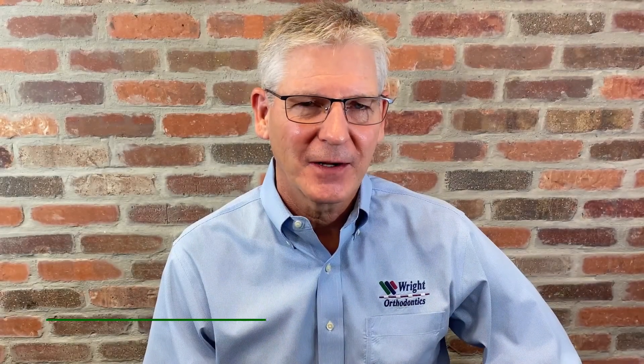Hi, I'm Dr. Randy Wright of Wright Orthodontics. The American Association of Orthodontists recommends their first orthodontic evaluation at age 7.